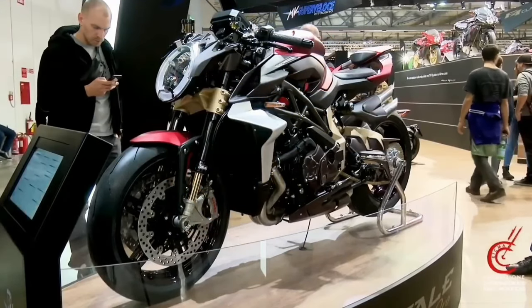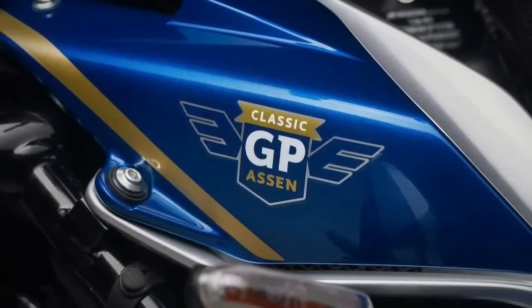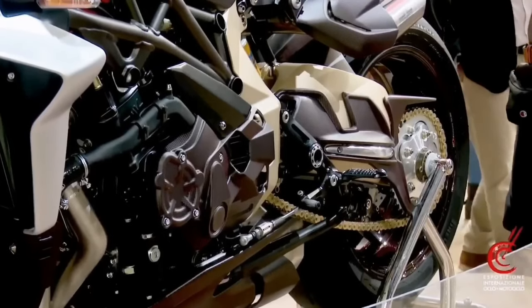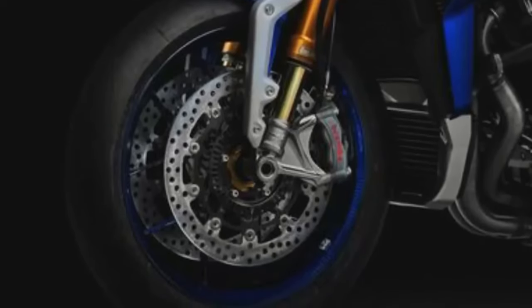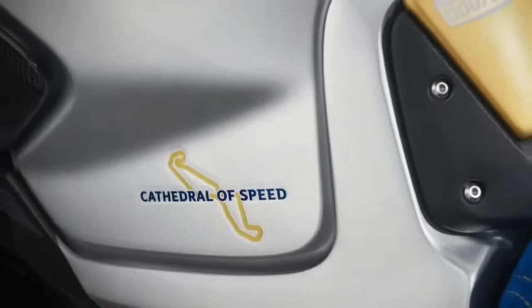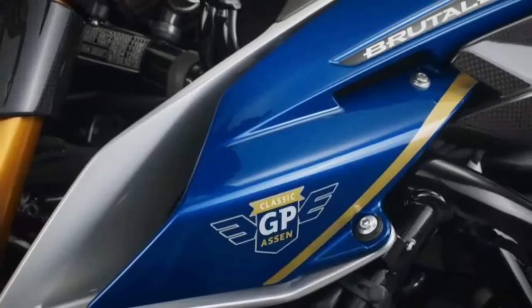The esteemed tradition of crafting remarkable special edition motorcycles in Varese, Italy continues with the introduction of the 2024 MV Agusta Brutale 1000 RR Assen. This exceptional motorcycle is part of the Tabac Classic GP hosted at the iconic TT Circuit Assen, a celebration supported by MV Agusta. Building upon the success of last year's Brutale 1000 RR, the 2024 Assen edition boasts a series of enhancements and refinements.